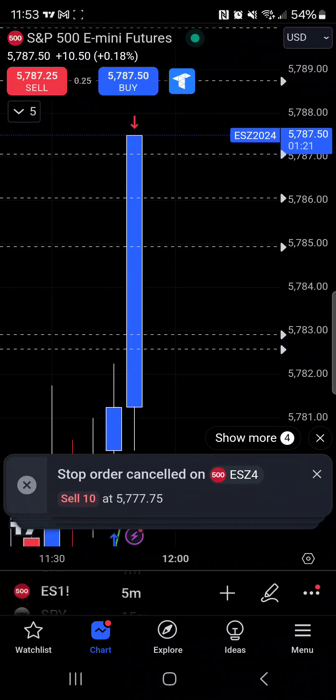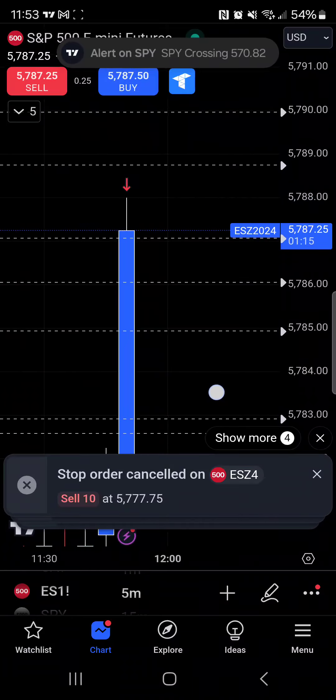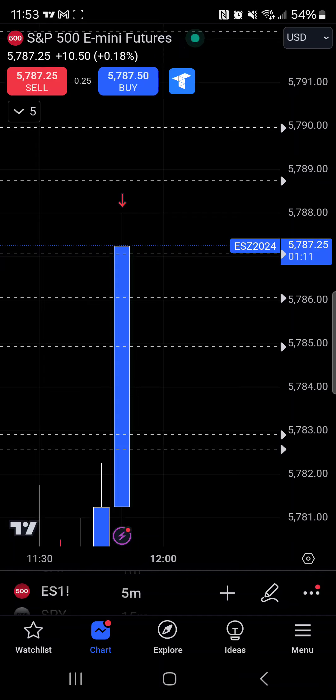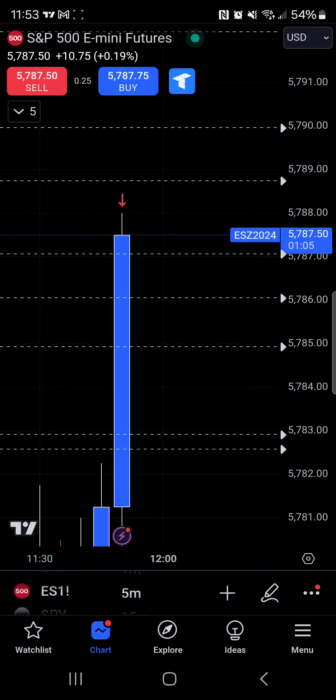Oh — two seconds later, we hit take profit two seconds later. They played us. Well, we played ourselves — it's all good though. Two seconds — they couldn't give it to me two seconds earlier. Man, great trade though. Great trade.